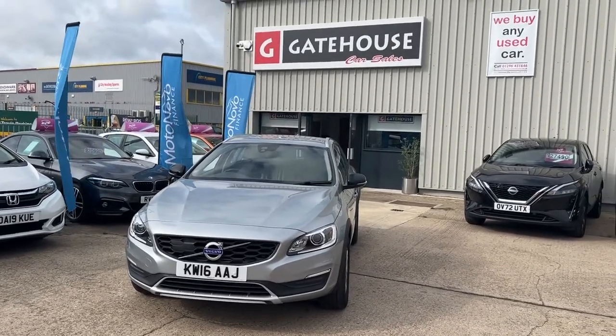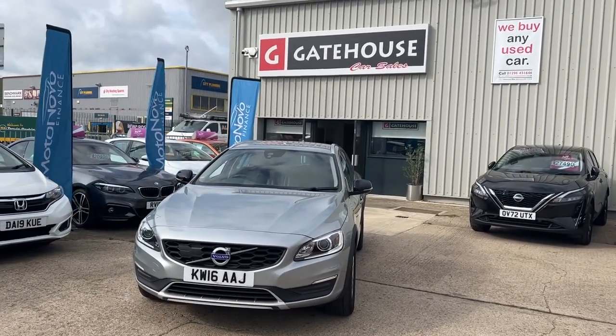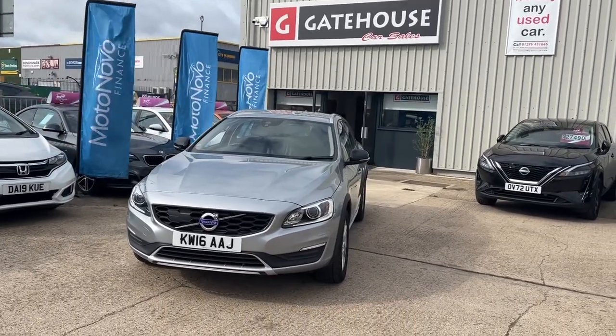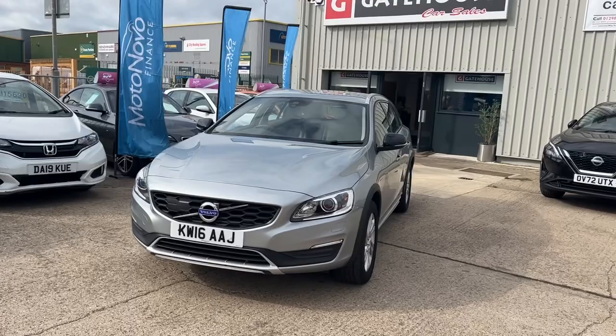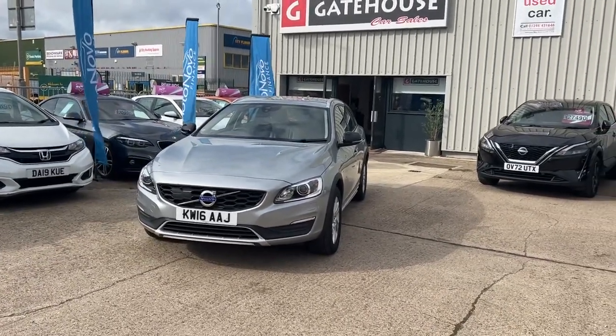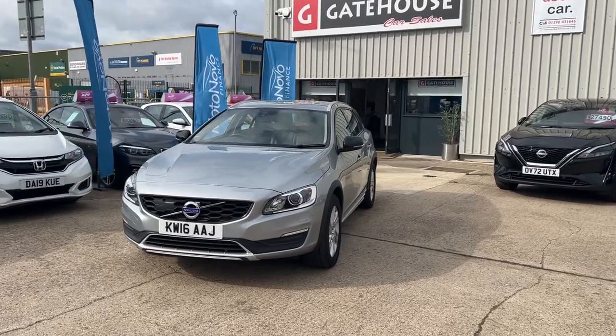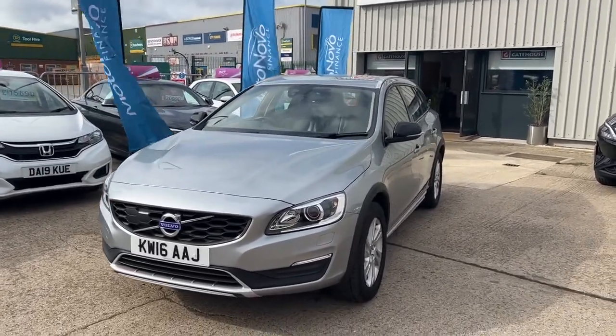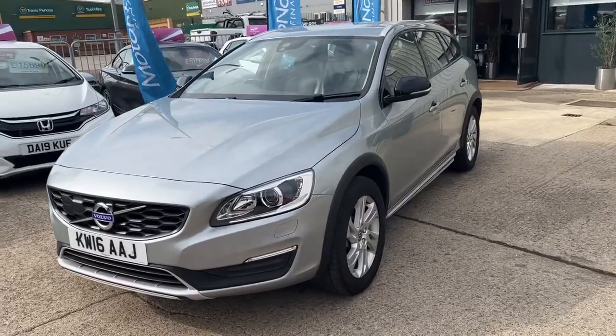Today I have a lovely car for you — it's a Volvo V60 Cross-Country. Slightly higher off the road than the standard V60, giving you the ability to go off road, so slightly better road clearance if you like. This car is a two-owner car from new, comes in to us with good service history and very, very well looked after.